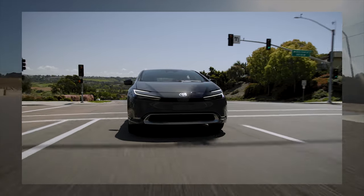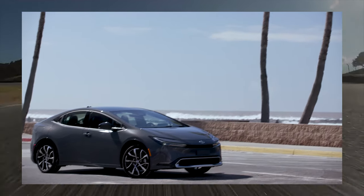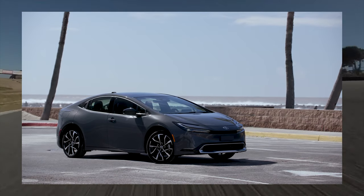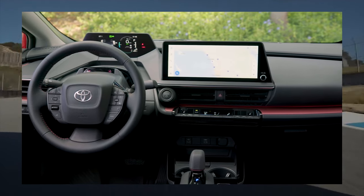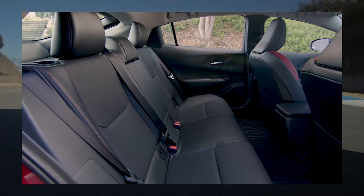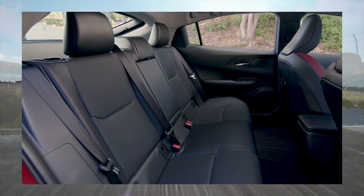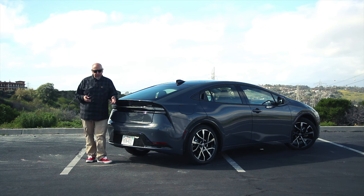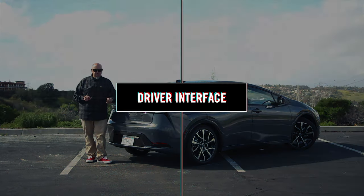EV-only driving range is 44 miles on the SE trim and 39 miles on the others. Max EV-only speed is 84 miles per hour. Transmission is a CVT, and this is front-wheel drive only. Steering is electrically assisted; the SE gets a slightly slower steering ratio and unique 17-inch alloy wheels with wheel covers, while all other trims get 19s. Suspension is McPherson struts up front and multi-link at the rear. Four-wheel disc brakes with regenerative braking through the electric motor. As with most Toyotas, it's loaded with modern safety systems and interior tech. The SE is the hyper-mileage trim, capable of about 600 miles of total range. Curb weight is about 3,500 pounds, give or take, depending on trim level.